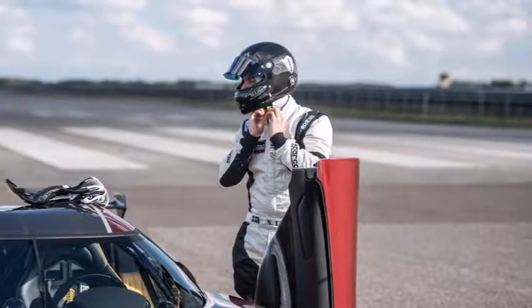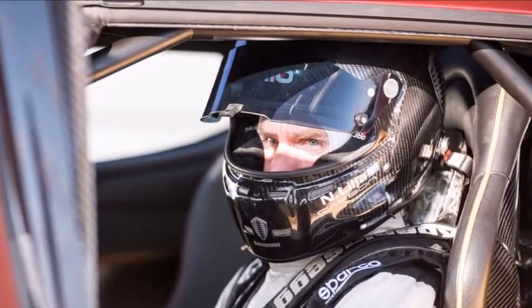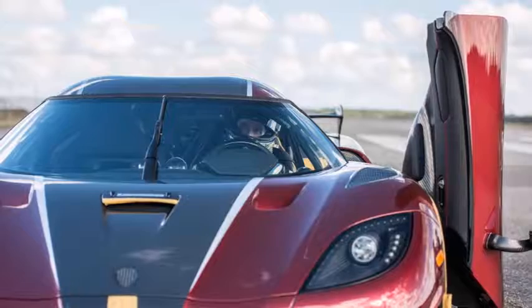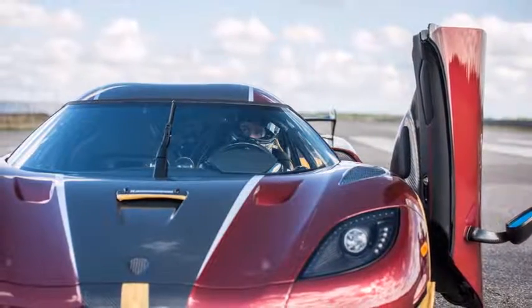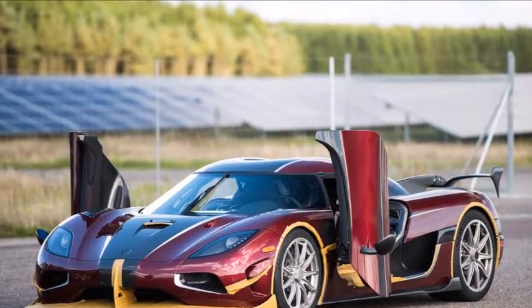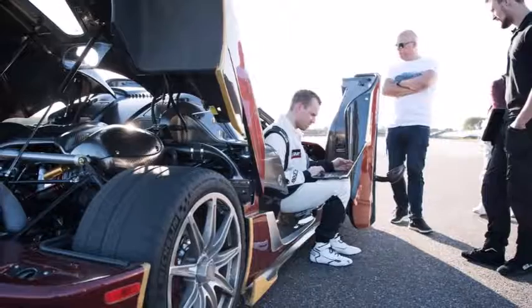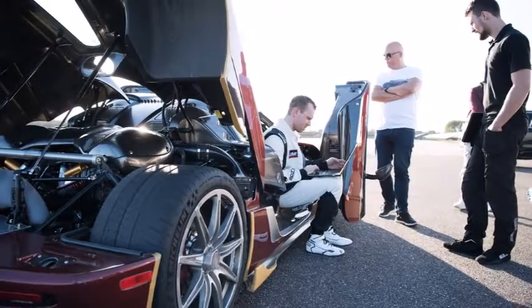Using a performance data logger and recorder, the Koenigsegg Agera RS was clocked hitting 250.4 mph during the run before it started to decelerate. It took the car 6,424 feet in 26.88 seconds to accelerate to 248.5 mph, and 1,585 feet to come to a stop, which took an impressive 9.56 seconds.